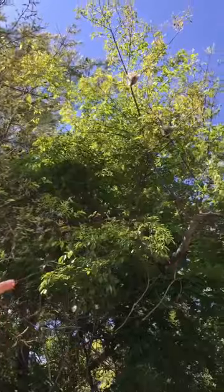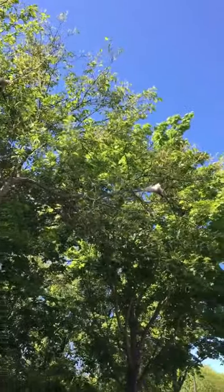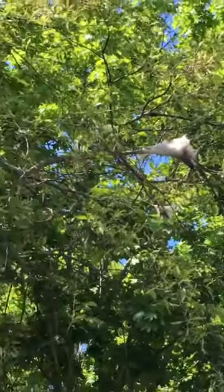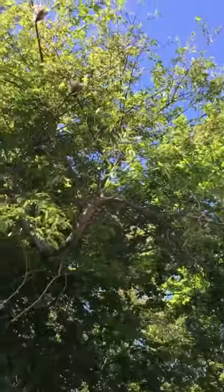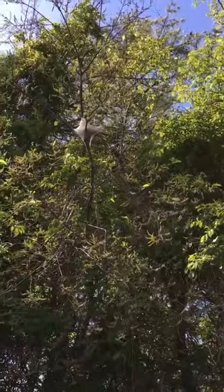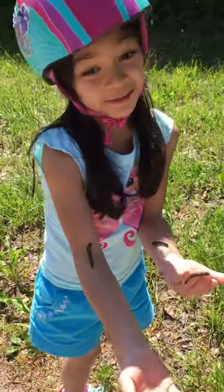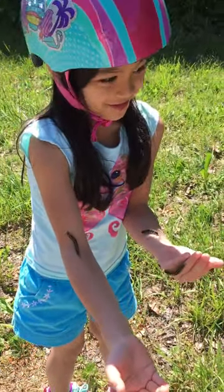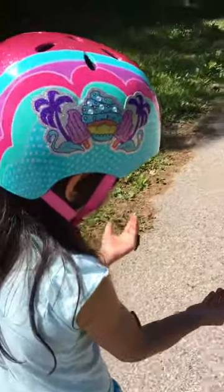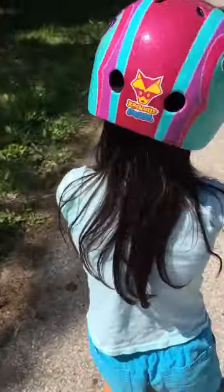There's one over there, one over there, one right there, and one right there. When you see a cherry tree, they're everywhere — and I am not a cherry tree.